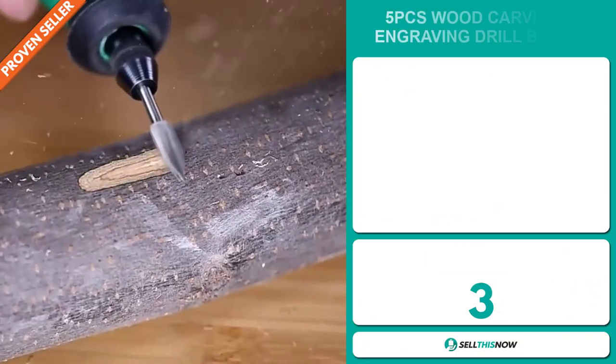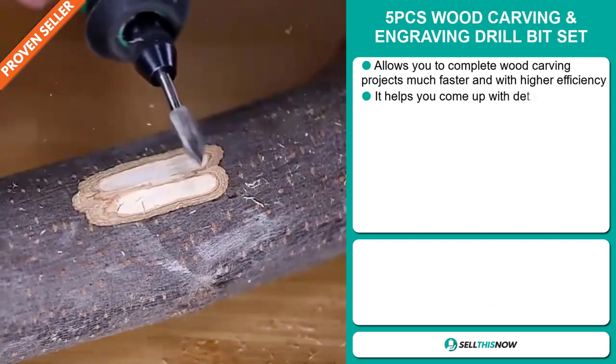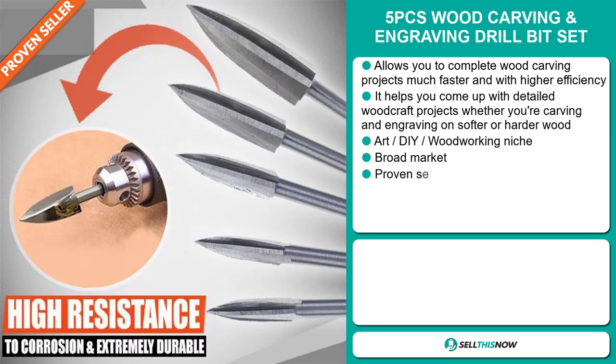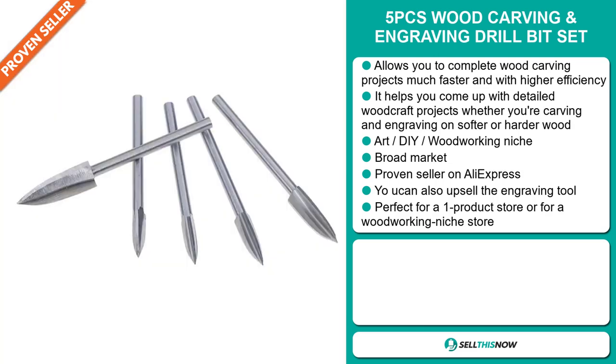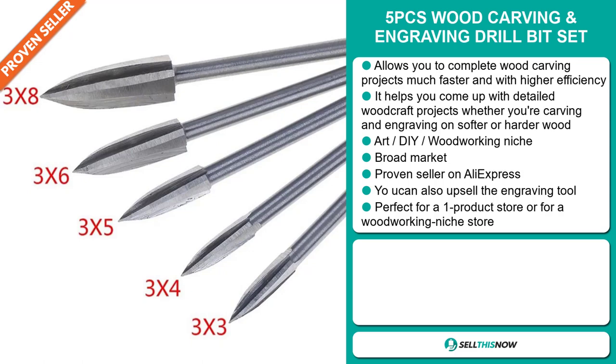Our next product is the five pieces wood carving and engraving drill bit set. Now this allows you to complete wood carving projects much faster with higher efficiency. It helps you come up with detailed wood craft projects, whether you're carving and engraving on softer or harder wood. It falls under the art, DIY, woodworking niche market. We also think that this item has a broad market base, and it's a proven seller on AliExpress with many, many orders. You can also upsell the engraving tool, and it's perfect for a one product store or for a woodworking niche store.